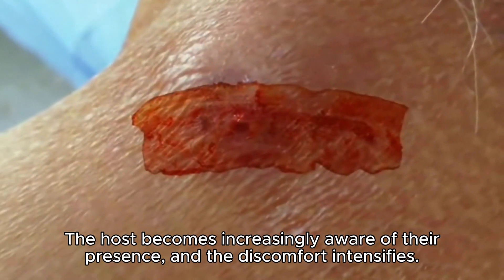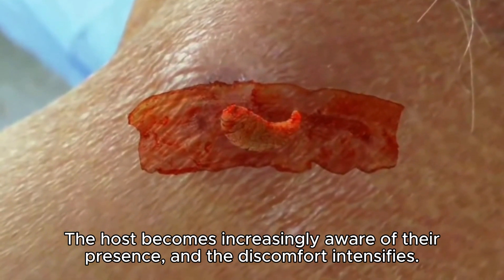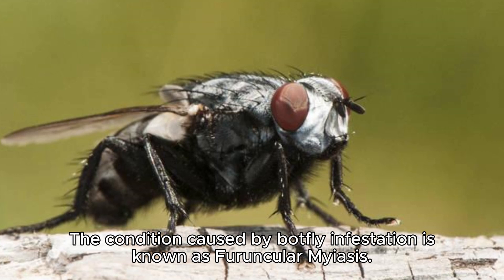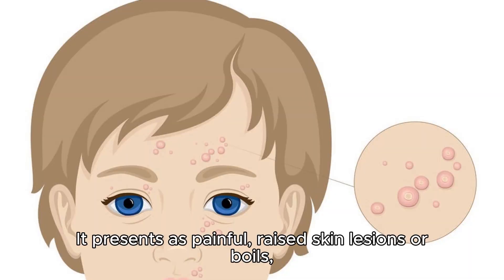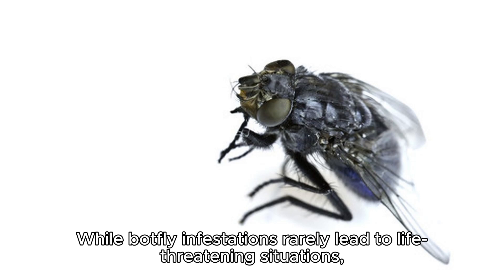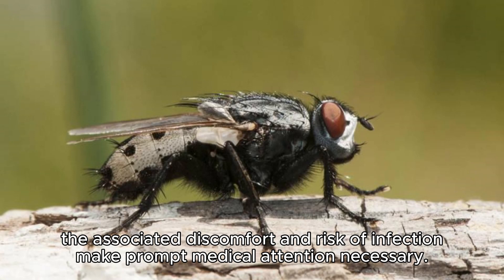The host becomes increasingly aware of their presence, and the discomfort intensifies. It is during this phase that many individuals seek medical attention, often baffled by the mysterious ailment. The condition caused by botfly infestation is known as furuncular myiasis. It presents as painful, raised skin lesions or boils, which can become infected if left untreated. While botfly infestations rarely lead to life-threatening situations, the associated discomfort and risk of infection make prompt medical attention necessary.